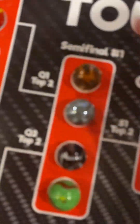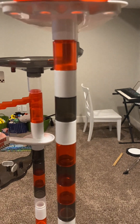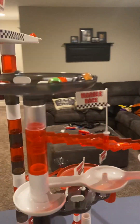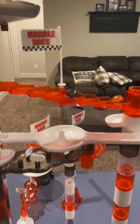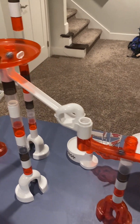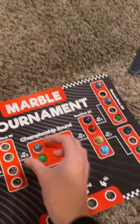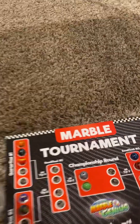Now it's time for the semifinals. Up first, we have Lion, Electric Eel, Octopus, and Dragon. Dragon takes fourth, and Lion, Octopus, and finally Electric Eel advance. It looks like Electric Eel and Dragon will take the first two spots to the championship, as Octopus takes third and Lion takes fourth.